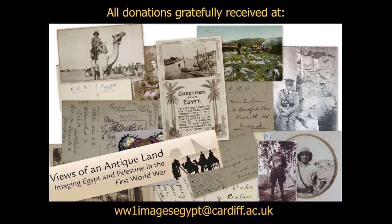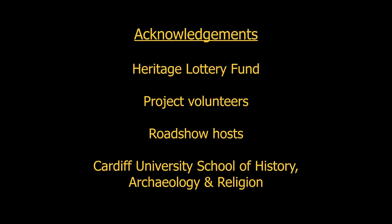We're still conducting road shows. Our website, which will contain the data and images collected so far, will be available soon for comment and additional information we hope people will supply — but also as an opportunity for people who aren't able to come to our road shows to donate material directly to the website. All donations gratefully received. Thank you very much, and acknowledgements to our funders, our project volunteers, our road show hosts, and our university. Thank you very much for listening.